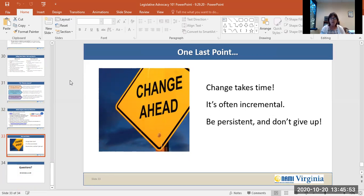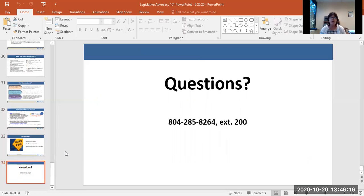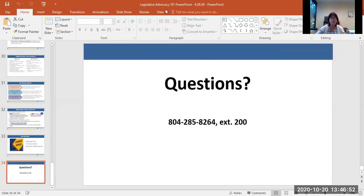Advocacy can take time. Getting what we want doesn't happen overnight, but change — even though it takes time and is often incremental — be persistent and do not give up because it can, and it does happen. If you have any questions, I would love to hear from you. My name is Kathy Harkey. I am Executive Director of NAMI Virginia, and my phone number at the office is 804-285-8264, extension 200. Thank you so much for joining me today for Advocacy 101. Thank you.